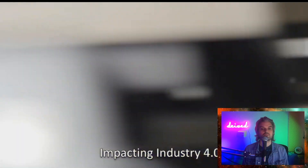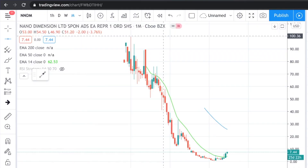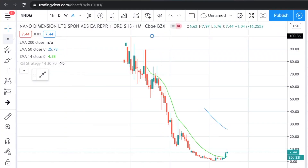Ladies and gentlemen, this is Nano Dimension. Let me know what you think — is it a buy, or will it go down to the bottom of the ocean with Spongebob? Here we have the full picture of Nano Dimension. Adding resistance at $100, adding support at $0.50.